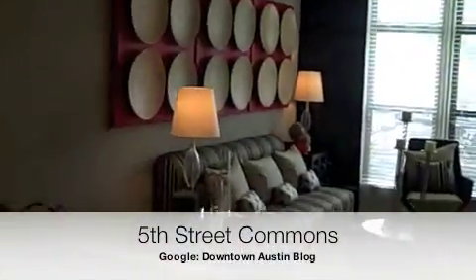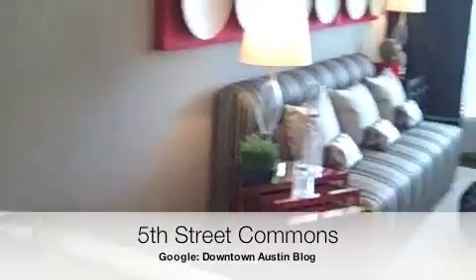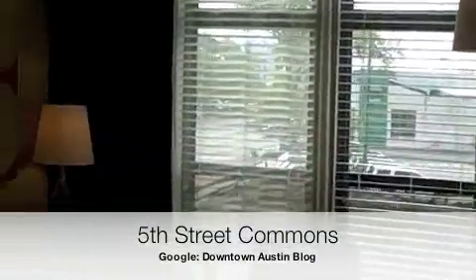This is the 5th Street Commons A1 floor plan, 759 square feet. We're walking into the living area. The dining table is just to our left.